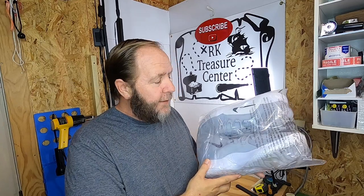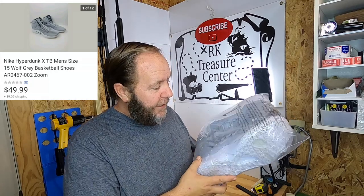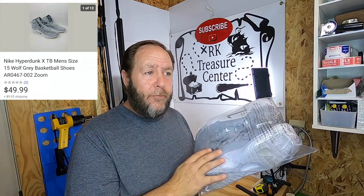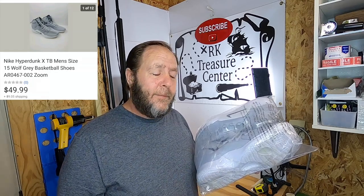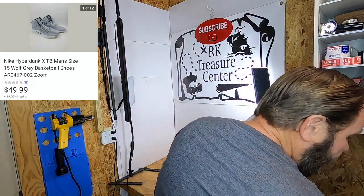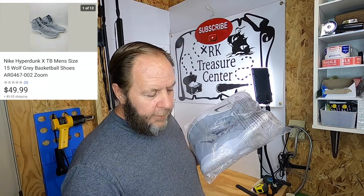I pulled this next item — it'll be a little reflective in the light, but I'll show a picture. This is a pair of Nike Hyperdunk shoes, size 16 — very big shoes. They're almost brand new, very little worn, excellent condition. I had these for probably about a month before I remembered I had them and listed them, and it probably took another three weeks to sell. These sold for $49.99 and the buyer paid the shipping.